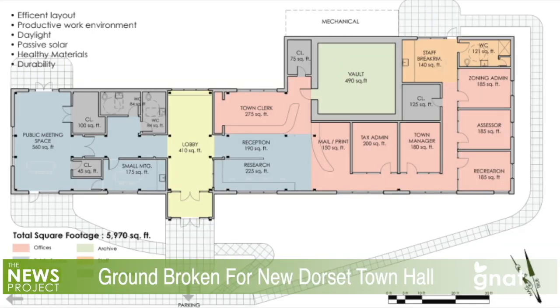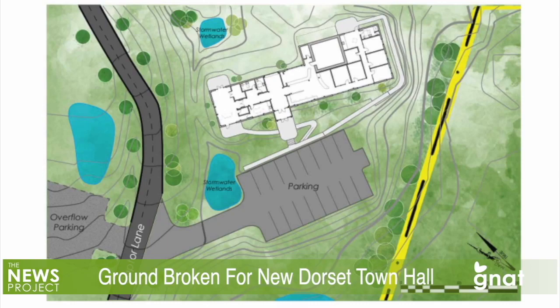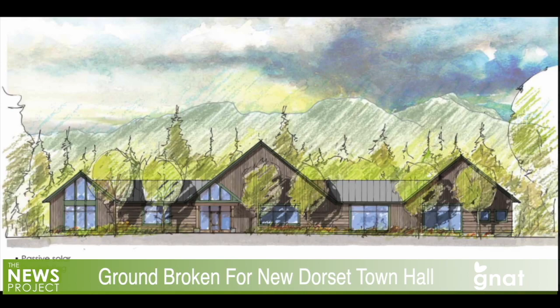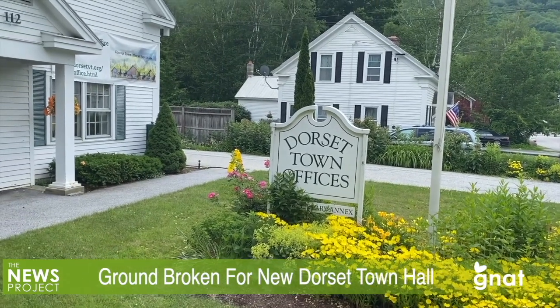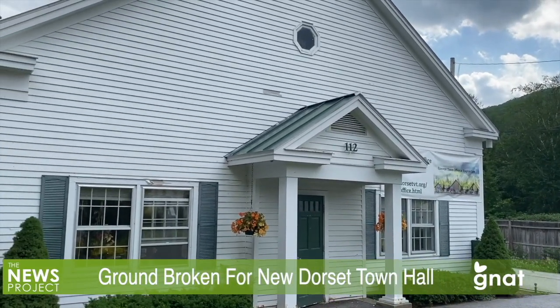The new Net Zero building will house all the town offices currently located at the Town Hall in East Dorset. It's been a long time in the making. The site was identified more than three years ago and followed a public vote, but the plans and blueprints have been changed and modified since then. The building is expected to cost about $3.6 million.